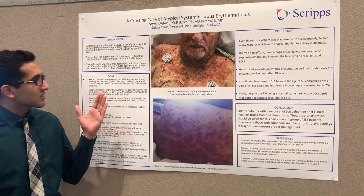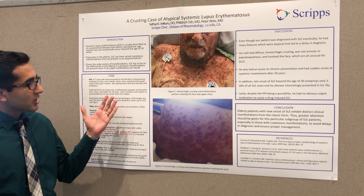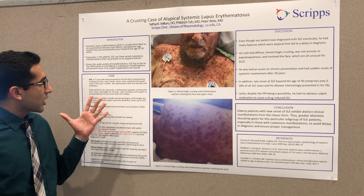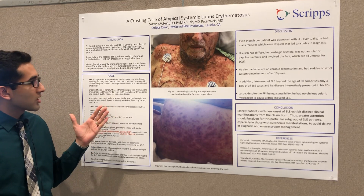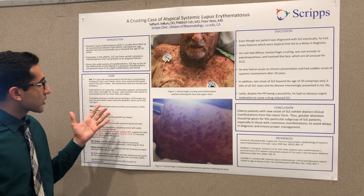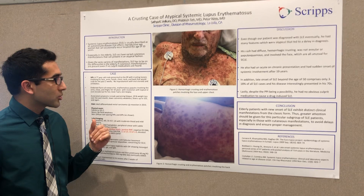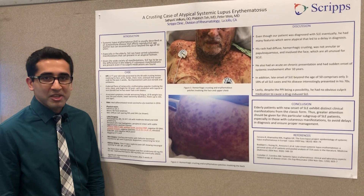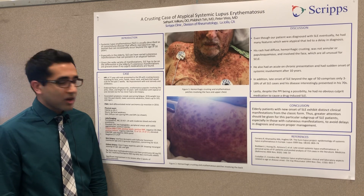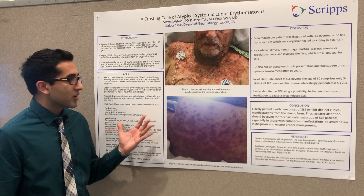I have a 77-year-old man who presented to the ER with hemorrhagic crusting lesions that involved his entire body — it was very diffuse, involving the back, the chest, the hands, and also the face. This had been going on for about two weeks prior to presentation. He was given oral steroids by his primary with no improvement, and also antibiotics to see if it could be folliculitis.